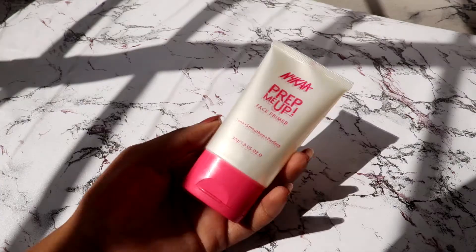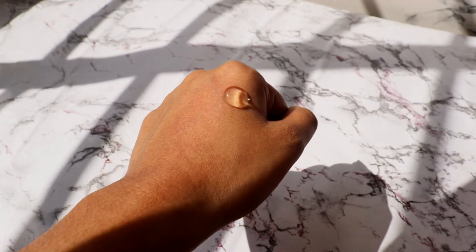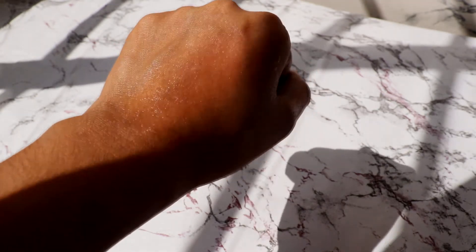I also got the Nykaa Prep Me Up Primer, which is a silicone-based primer infused with Vitamin E. It's a velvety smooth primer that instantly blurs the appearance of pores and fine lines for an effortless makeup application — and honestly it does deliver on that claim.